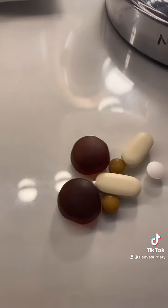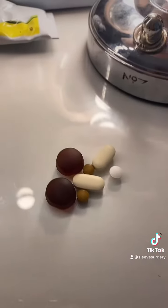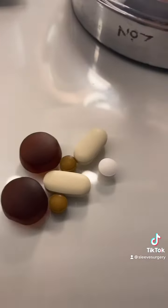A little cheese string as a snack. And also here are my vitamins I have every day. If you want to see what vitamins you need after bariatric surgery, check out my YouTube video — I have one on there. Another cup of tea while I chill in bed and have a little rest.